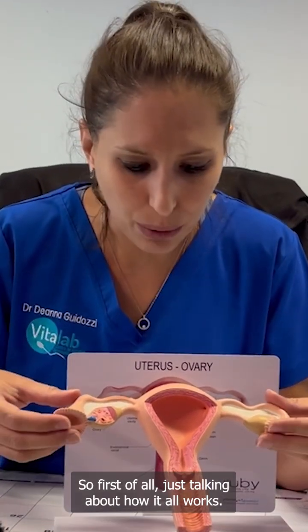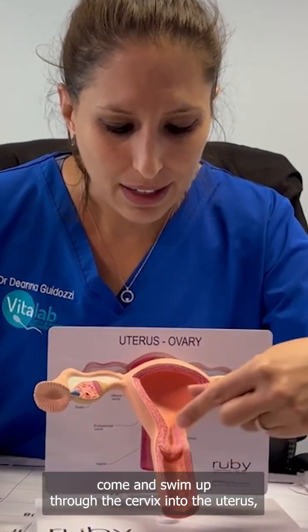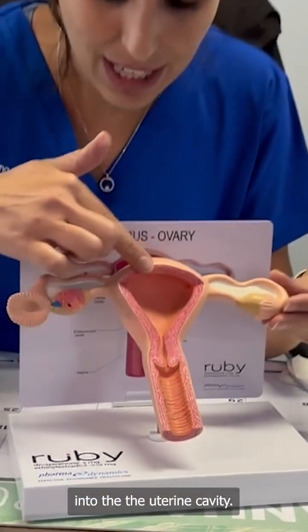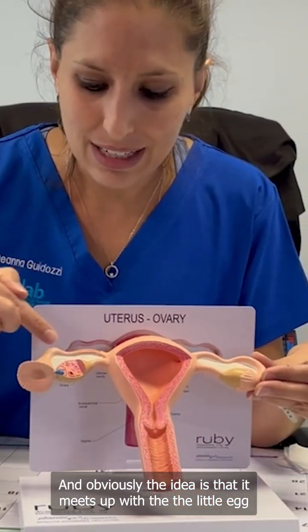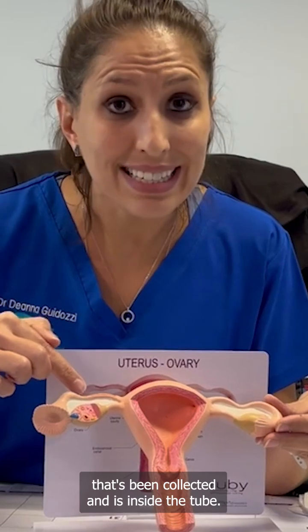First of all, just talking about how it all works. So the sperm is going to obviously come and swim up through the cervix into the uterus, into the uterine cavity, and then it starts to swim down the tubes. That's what we're expecting to happen.